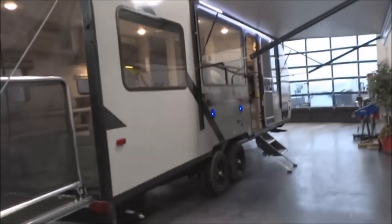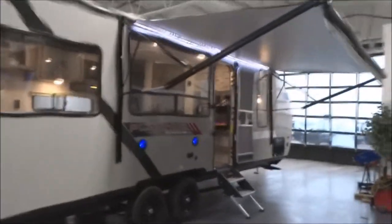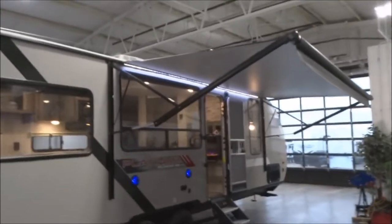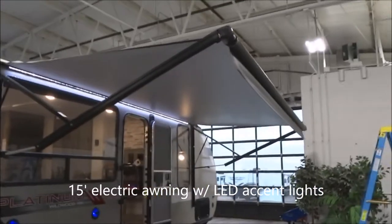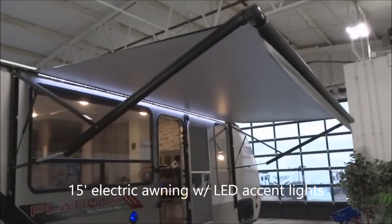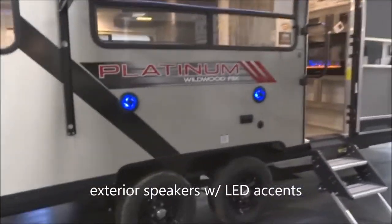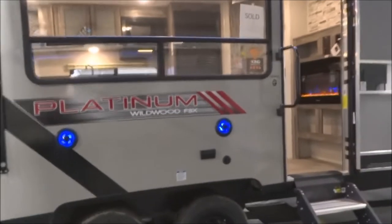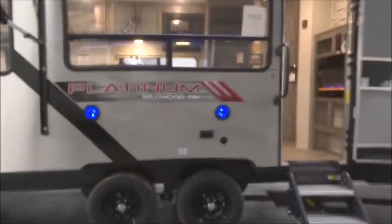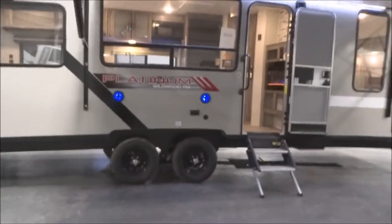Coming across to the campsite, we have a full panoramic window — a full-function window that does open with screens. This is an electrically deployed LED accent-lit awning in the deployed position, a 15-foot awning across the front. Exterior speakers with LED accents, a 110-volt outlet, as well as your coax connection for the easy addition of an exterior television set, if you wish.